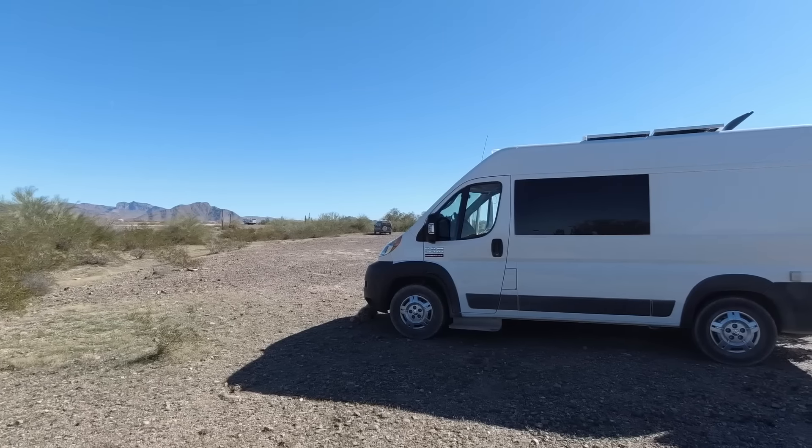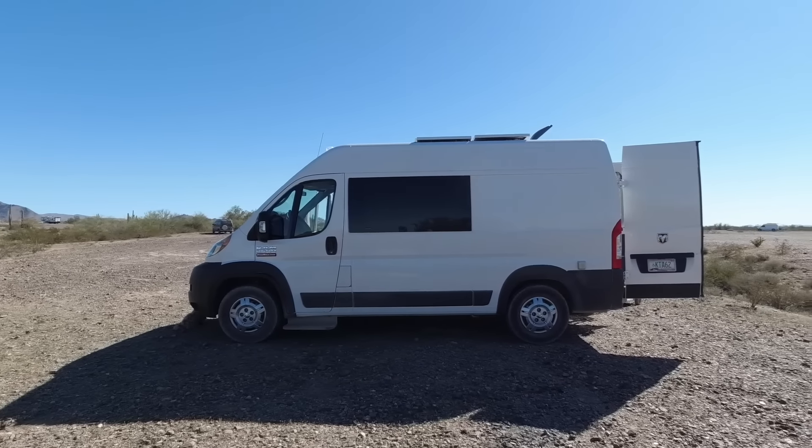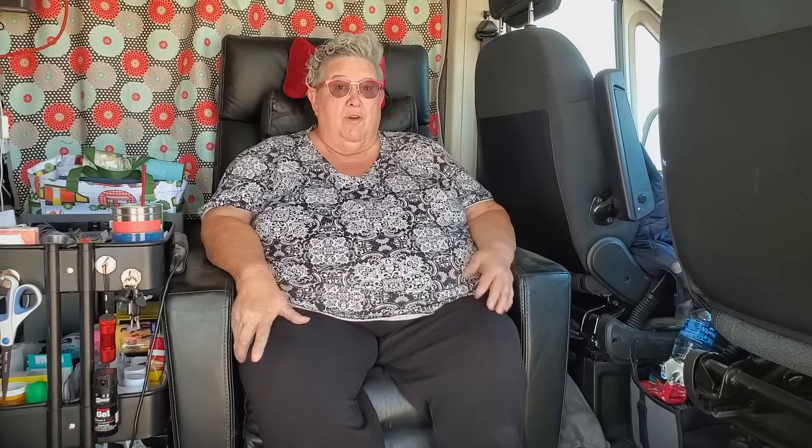It only uses this much space, which in a van — and this is not the long wheelbase, this is the 136, one step up from the shortest one — so there's not a lot of room in here. It's pretty small, but for one person it's plenty. When you eliminate the bed, that really opens it up, yeah, it's a lot of space. So if there's any way a person can learn to enjoy sleeping in a recliner, that's the way to go.